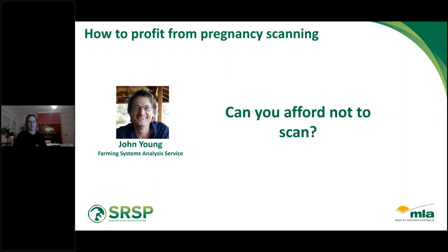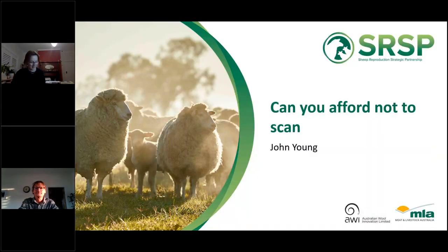Our first speaker tonight is John Young. John is coming to us from Denmark in the south of Western Australia. He's the principal of the Farming Systems Analysis Service and has been undertaking economic analyses for various Australian livestock industries for more than 26 years. For much of that time, John has also managed a mixed farming enterprise at Codeslope in Western Australia, bringing real practical farming experience to his economic analysis.